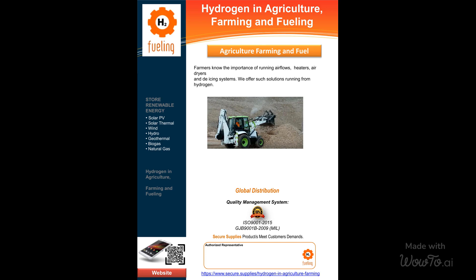But that's not all — we go beyond just hydrogen solutions. Secure Supplies provides a comprehensive range of equipment to support your farming needs, including water pumps, power plants, and milling machines.